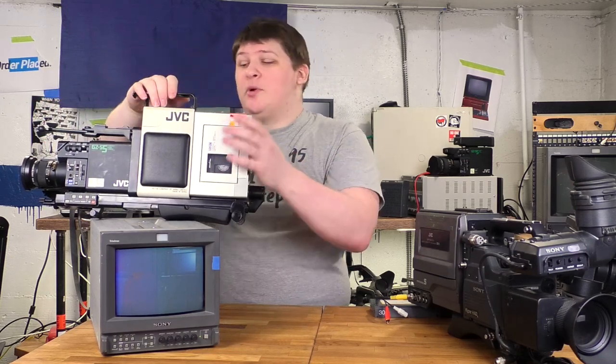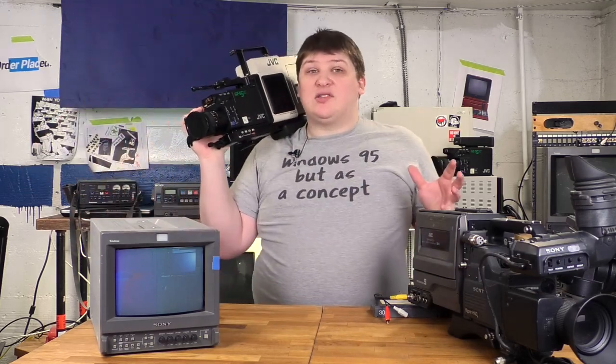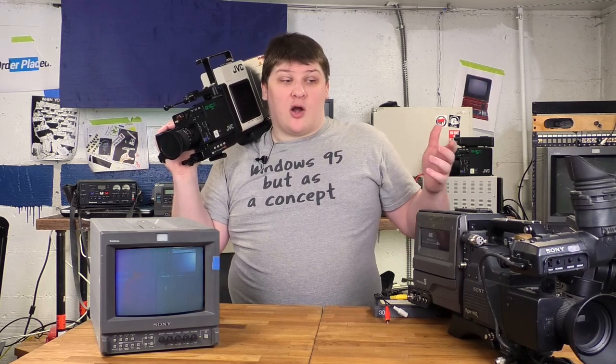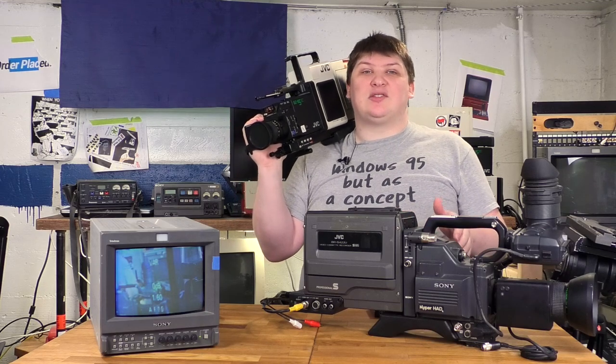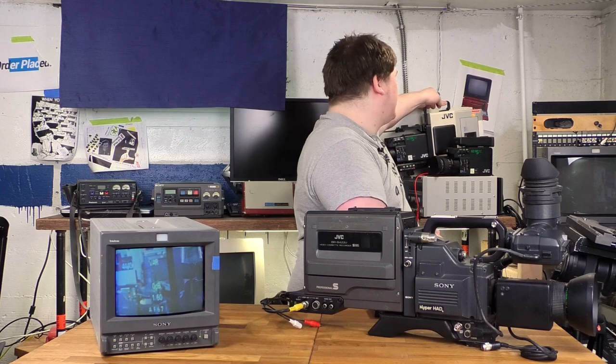They just built this plastic rig to put them together into one unit which you can put on your shoulder. I always consider this a pathetic attempt by JVC to compete in a market they weren't ready to produce a real product in yet — and so it's remarkable to me that this exact same thing essentially happened in the pro market to great success. There are tons of these things on eBay, so I guess everybody made them.